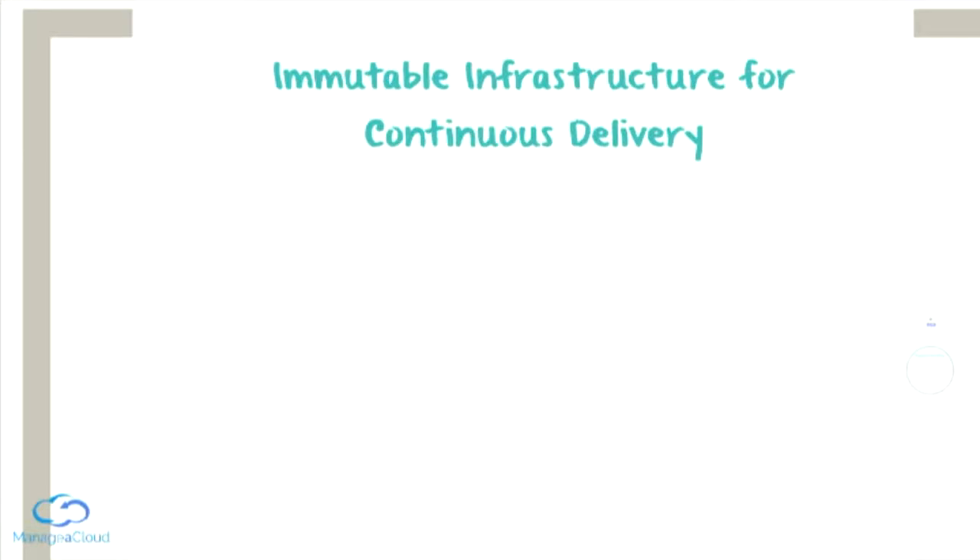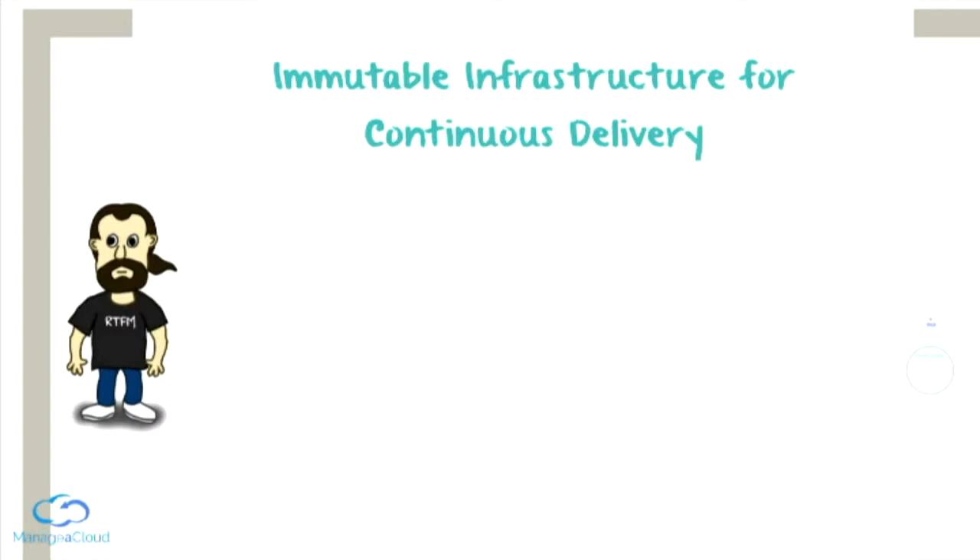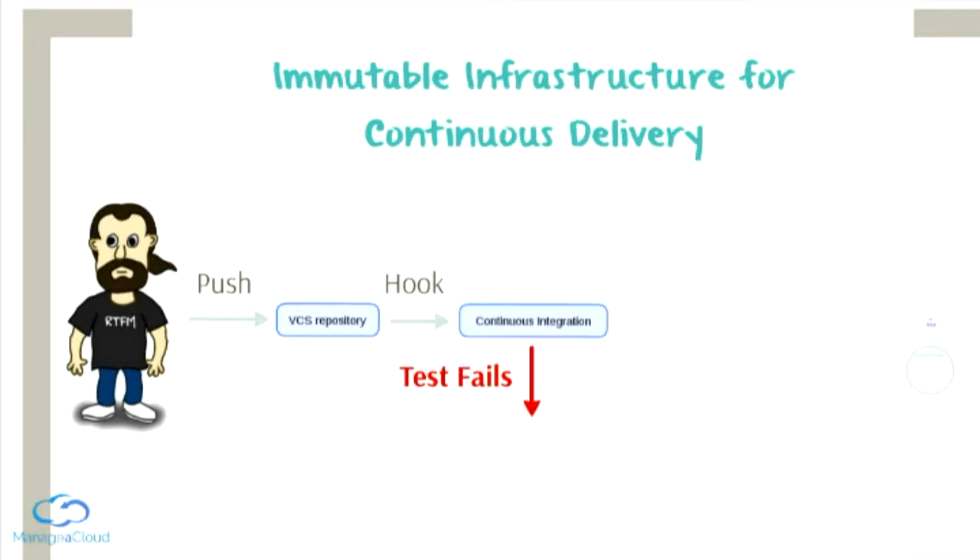We can integrate all this theory into a continuous delivery process. Everything starts from the developer, who eventually pushes some code to the version control system, such as Git or Subversion. If we are doing continuous delivery, the version control system has hooks that allow sending this code to the continuous integration server. Two things may happen: first, the test fails. This is pretty serious — we have a developer within our organization who just broke the system, who was so lazy he didn't even bother to run the tests locally before sending the code.